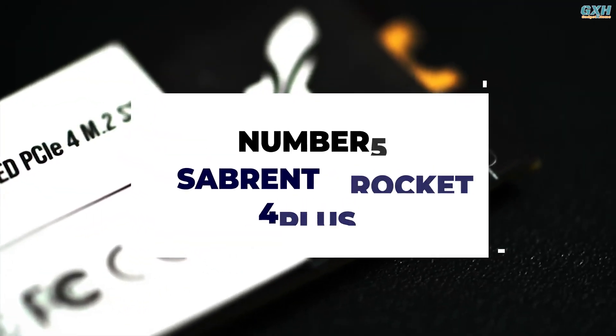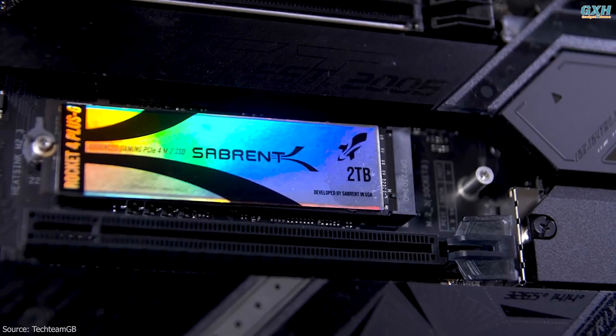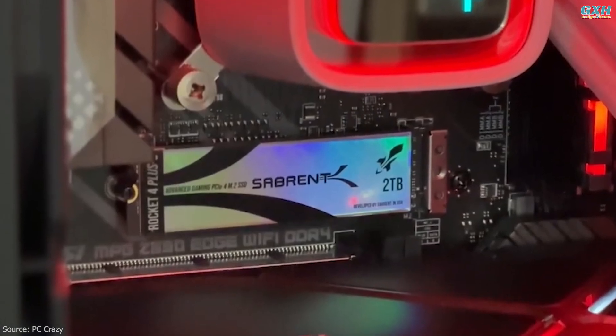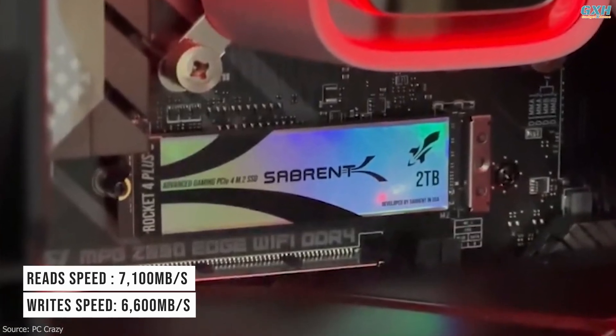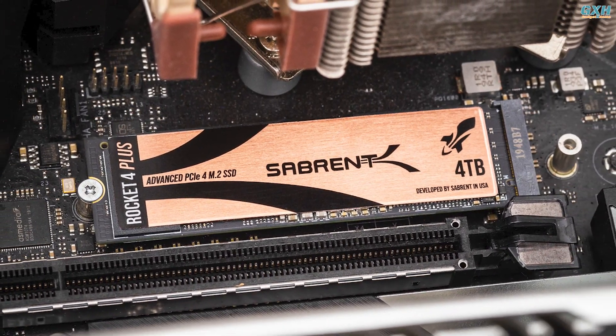Number 5: Sabrent Rocket 4 Plus. The Sabrent Rocket 4 Plus is undoubtedly a luxury for performance enthusiasts. It's just a touch slower than the WD Black SN850X, with peak reads of 7,100 Mbps and writes of 6,600 Mbps, but it has one thing the SN850X can't match.